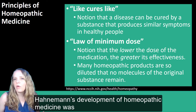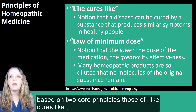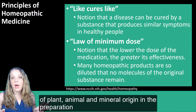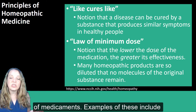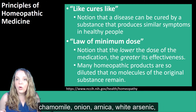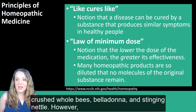Hahnemann's development of homeopathic medicine was based on two core principles: like cures like, and the law of minimum dose. Homeopathy uses Materia Medica of plant, animal, and mineral origin in the preparation of medicaments. Examples of these include chamomile, onion, arnica, white arsenic, crushed whole bees, belladonna, and stinging nettle.